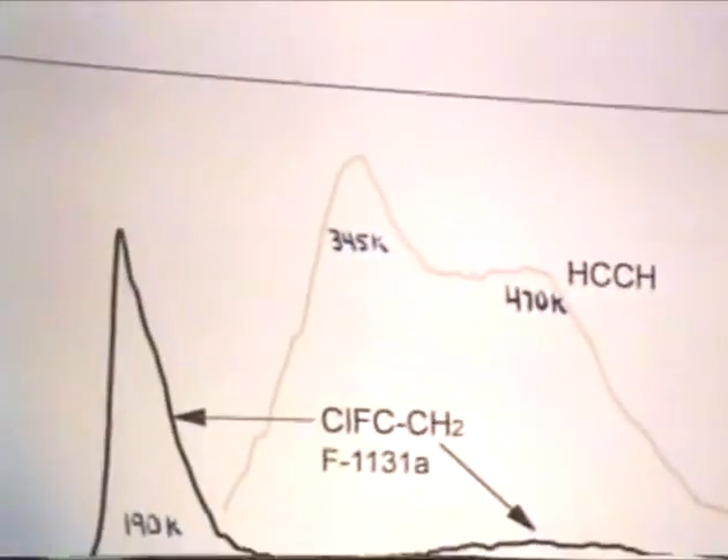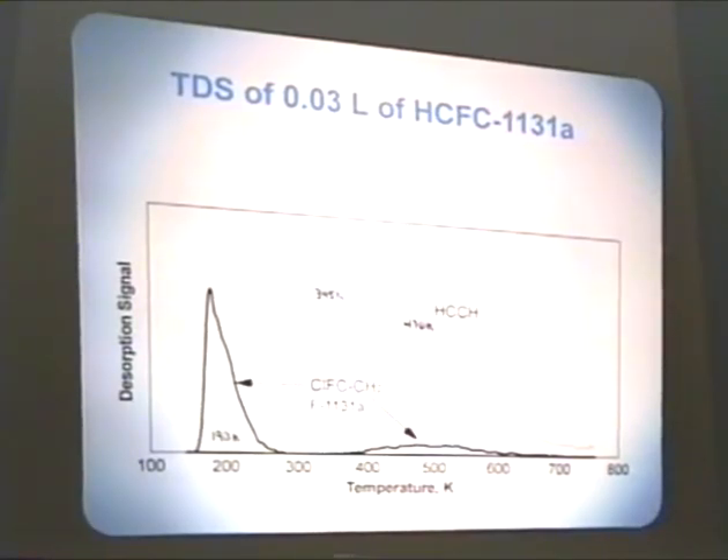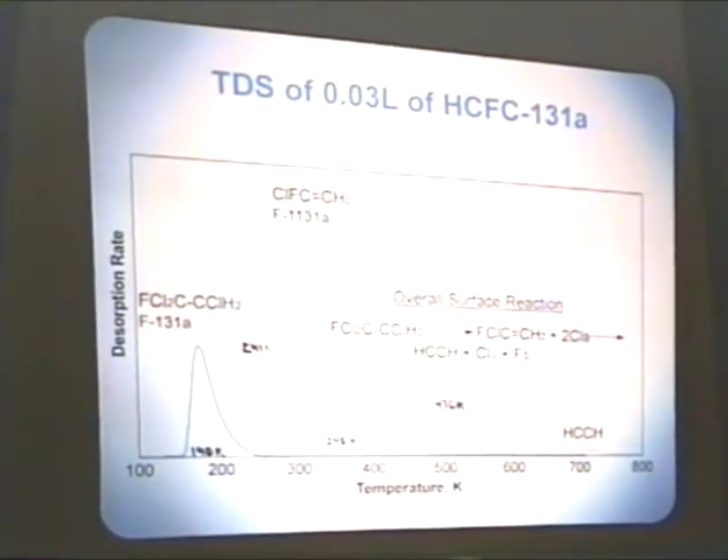One other thing here. This is the 1131A product. Note that the desorption temperature here is 190 K. Then, putting my main reactant back up, the ethane derivative — you'll notice that the F-1131A desorption temperature is much higher here. It's 241 K. This indicates that this feature is a second-order recombination feature, a reaction-limited feature, which comes possibly from a common surface intermediate, so that these two overlap. It's also possible there's a common surface intermediate which can either recombine to form the F-131A or give rise to the F-1131A.